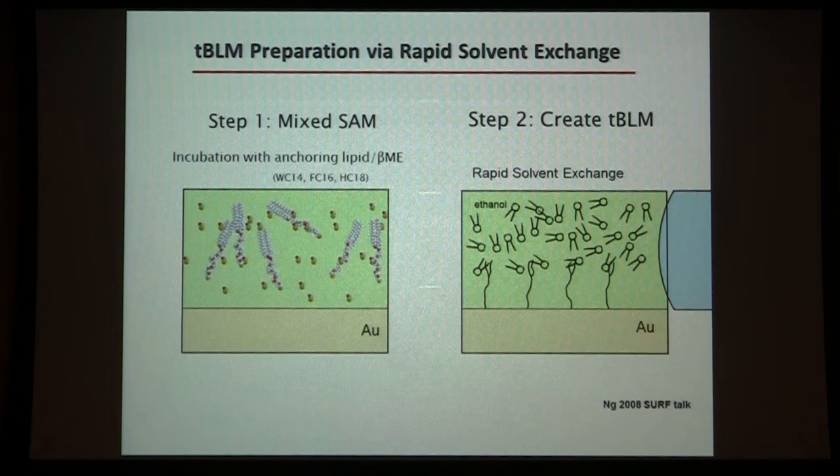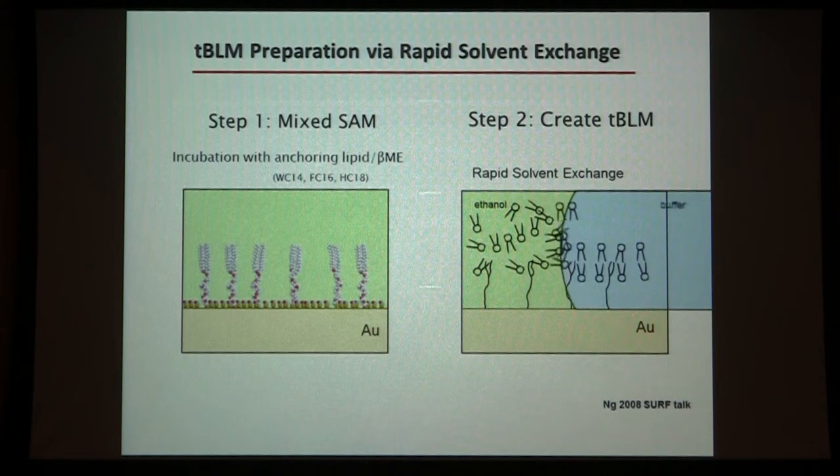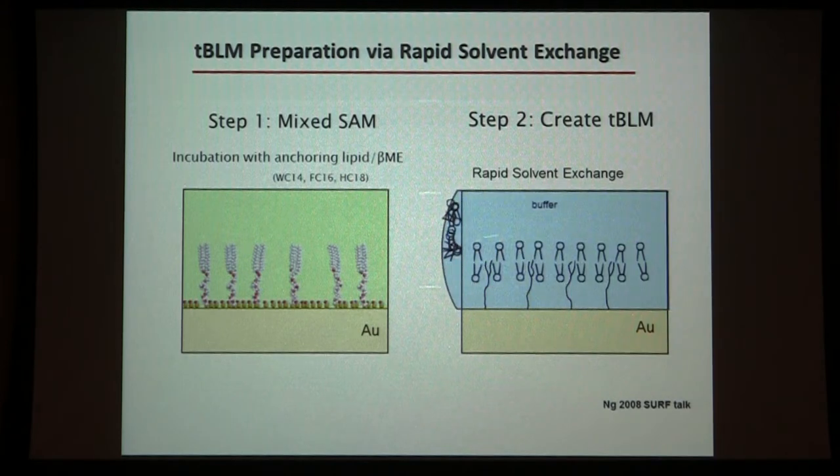Making these tethered bilayer membranes is now rather routine — it's a two-step process. You mix the tethered compounds and beta-mercaptoethanol and lay down a self-assembled monolayer on your surface. Then you add lipids and do a rapid solvent exchange with buffer, which forces self-assembly of the bilayer and creates buffer above and below the bilayer. Simply: self-assembly of the tether layer followed by lipid assembly via rapid solvent exchange.